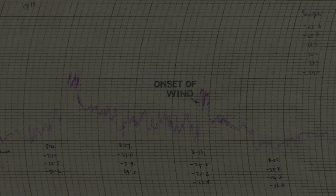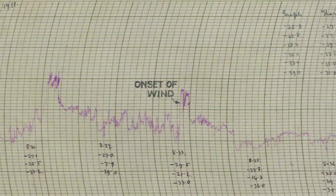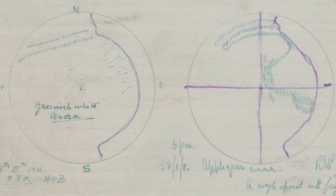Weather observations were also taken while out on sledging journeys. Alongside these observations are numerous other records, such as letters, photographs, and diagrams. These records provide an important source of baseline meteorological data, and are among the most historically significant records we have in our collection.